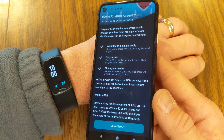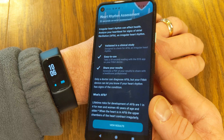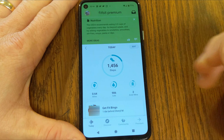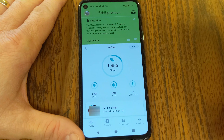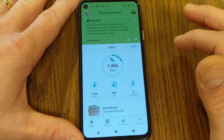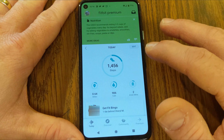In today's video I want to show you the latest updates Fitbit's made to the Charge 5. That includes the ECG app as well as the daily readiness score. We're going to be going through all that information.